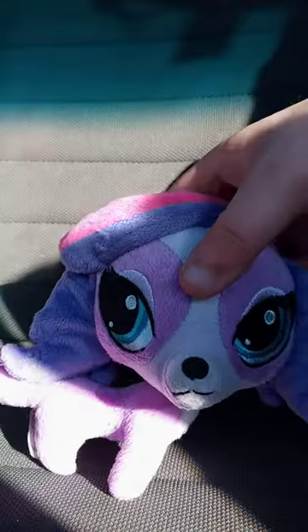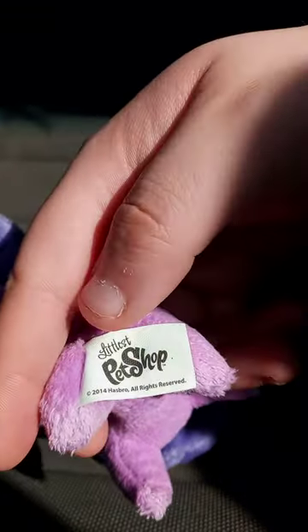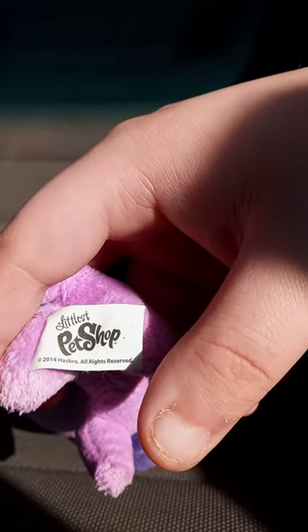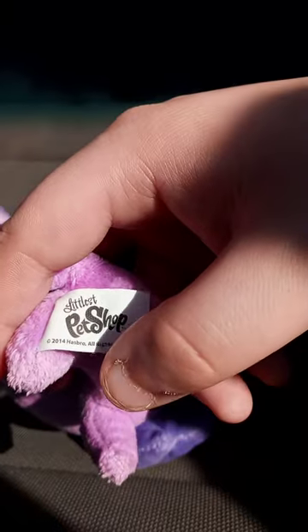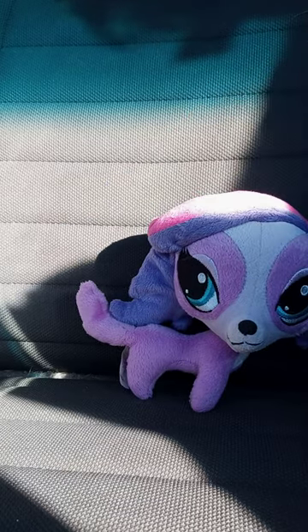Here she is out of the bag. Pretty real detailed. And there's the little tag right there. Yes, this plushie was released about nine years ago. And this plushie review is going to get a hundred out of a hundred.